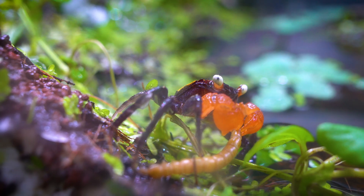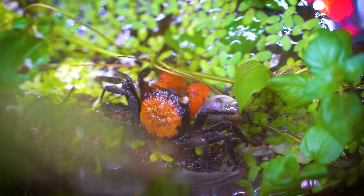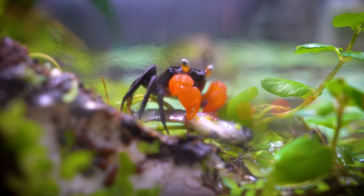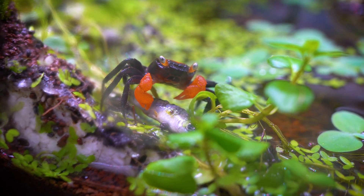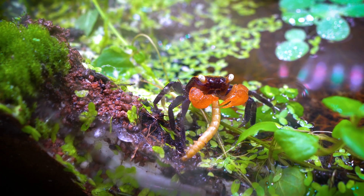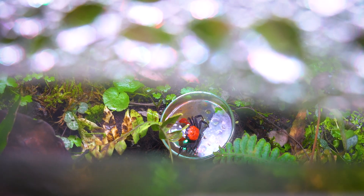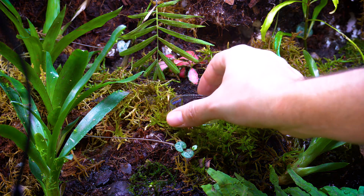Calcium is a crucial element in the diet of vampire crabs as it plays a vital role in their molting process and the formation of their exoskeletons. A calcium-rich diet is particularly important during molting, as the crabs need to synthesize a new, larger exoskeleton to accommodate their growing bodies. In captivity, vampire crab owners often supplement their diet with calcium-rich foods like crushed eggshells, cuttlebone, or specialized calcium supplements to ensure the crabs receive an adequate supply of this mineral. Providing the right balance of calcium and other nutrients is essential for their overall health and well-being.